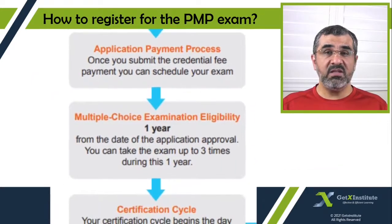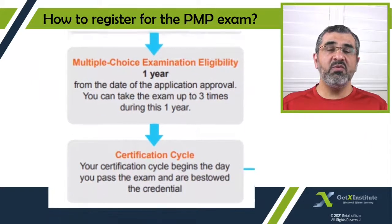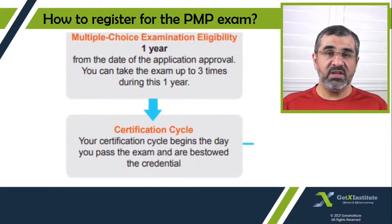The day your application is approved, you will have exactly one year to register and take the exam. The next step is to submit the fee and then schedule your exam. In case you do not pass the exam on your first try, you will have two more tries available, so you can retake the exam two more times — three times in total within that one year. Once you pass the exam, the certification cycle begins. This is something I will discuss in a separate video.